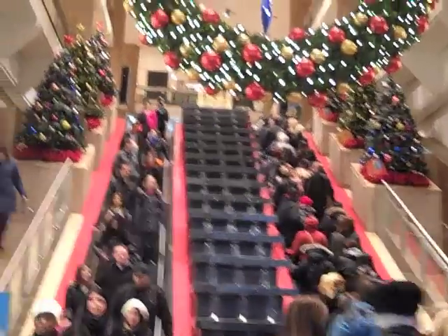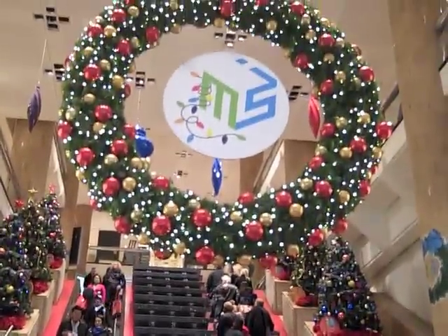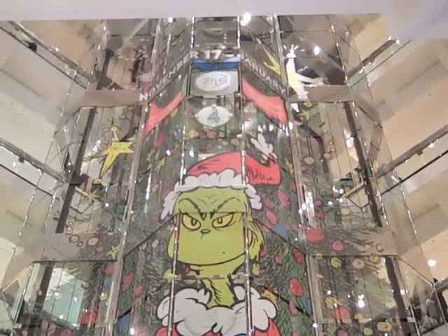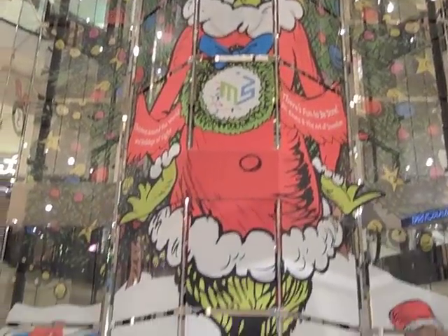That's there all year round though, but then there are little trees over here. It's really pretty. We're still in Water Tower and here's this big long picture of the Grinch that's like an elevator decoration because this is the elevator right here. That's kind of cool. I like that.